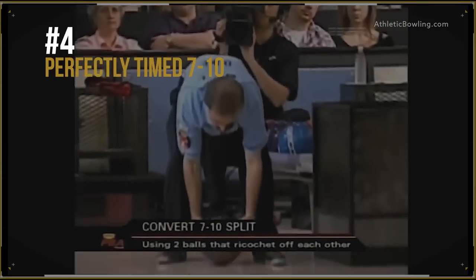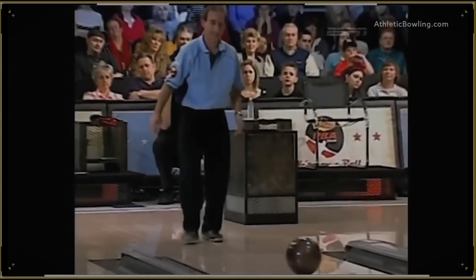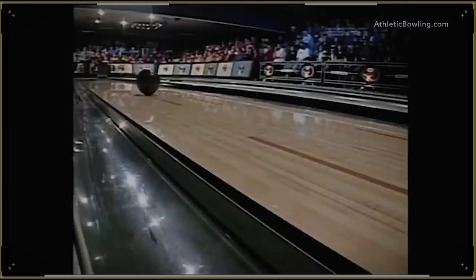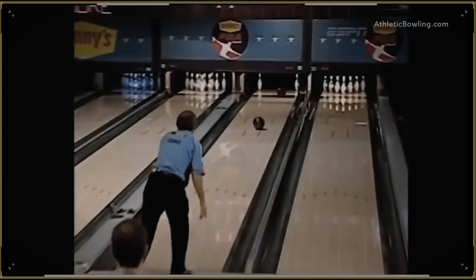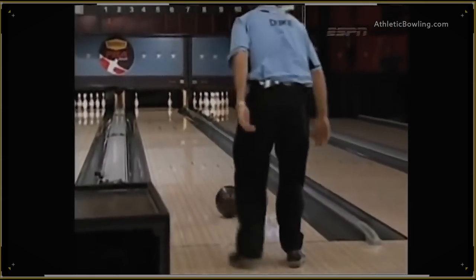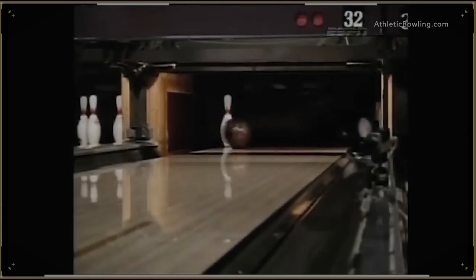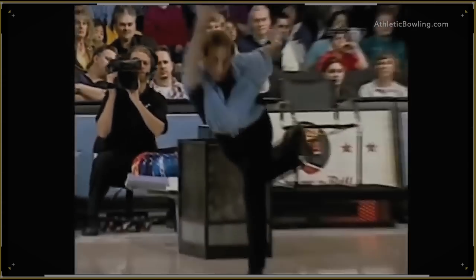Number 4. Now this is how you pick up a 7-10 with perfect timing — using the spinning ball. Unbelievable. You have no idea how tough this is because you have to time this perfectly. If you hit that spinning ball too early, the balls ricochet off of one another. Norm Duke making the list for the second time. Can we just say that he has the best bowling tricks in PBA history already?